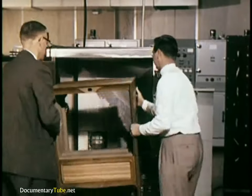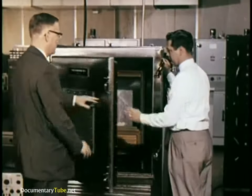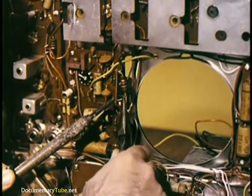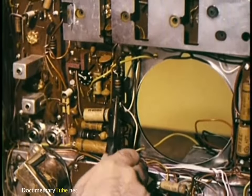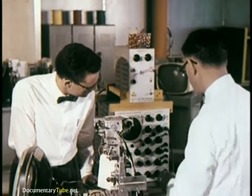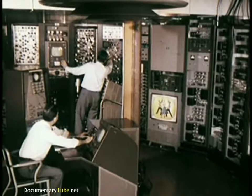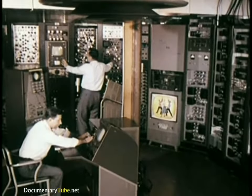Even though each part has been individually quality tested, they are again tested to make sure that they do not lose any of their quality characteristics when assembled with other components. In the mechanical laboratory, the chassis prototype is assembled with all of its component parts. Once the chassis is assembled, it is sent into an electrical laboratory where engineers make elaborate tests to check out all its circuitry, aided by test pictures and patterns originating from this room in the Cherry Hill Laboratories, which operates much the same as any television station.